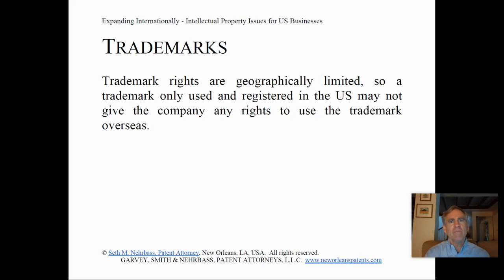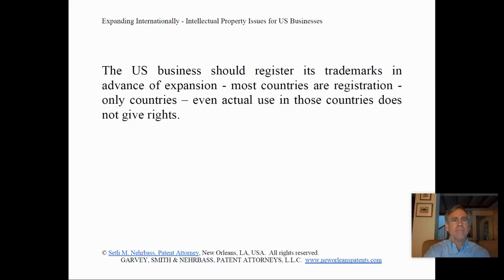Trademarks are typically the most important issue for businesses expanding overseas. Trademark rights are geographically limited, so a trademark only used and registered in the U.S. may not give the company any rights to use the trademark overseas. The U.S. business should consider registering trademarks in advance of expansion. Most countries are registration-only countries — even actual use in those countries does not give any rights to the business.